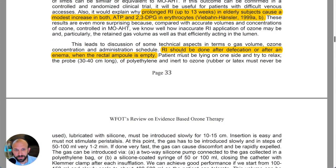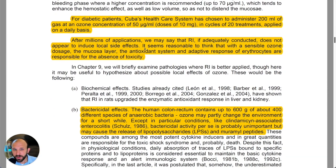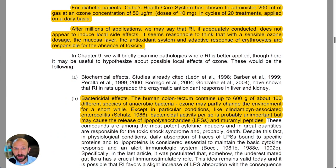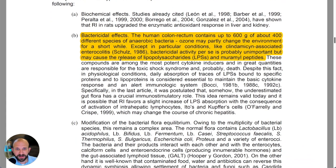Rectal insufflation should be done after defecating or after an enema when the rectum is empty. They go into more detail about its use and what we can expect — that it's safe and seems to be having an incredible effect.